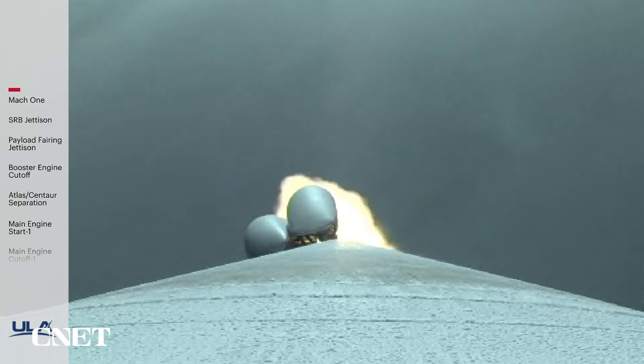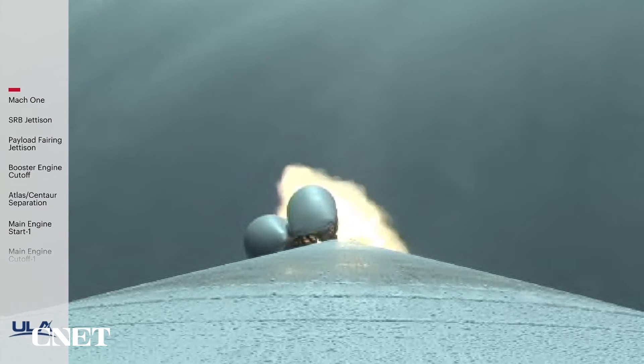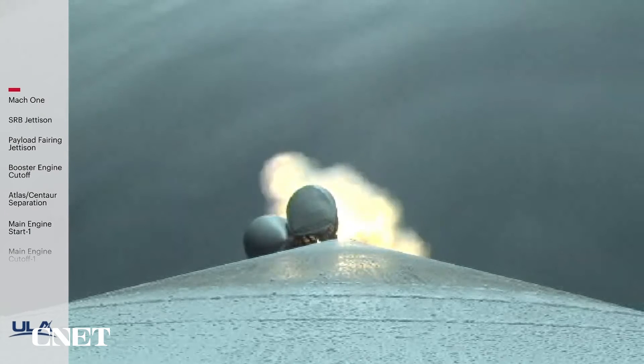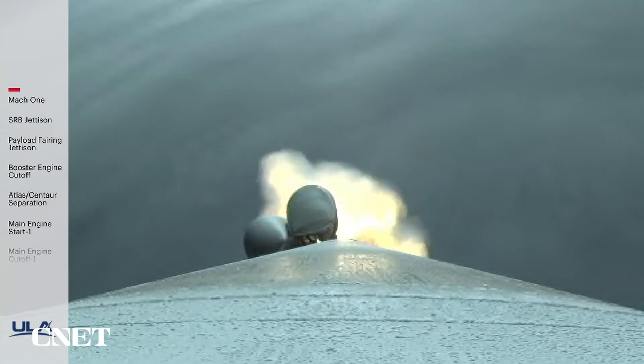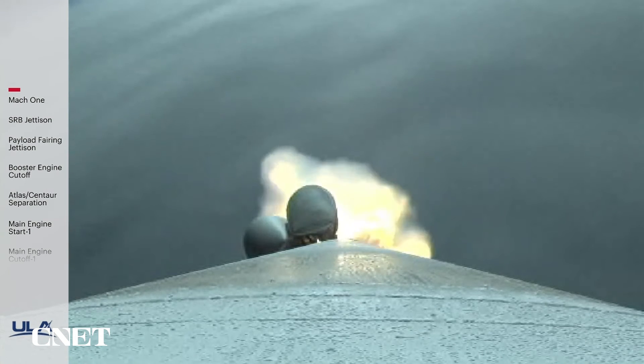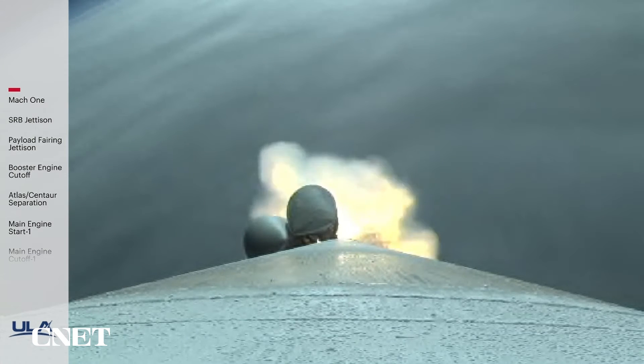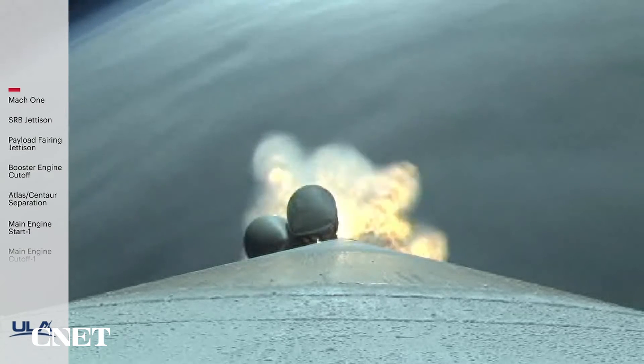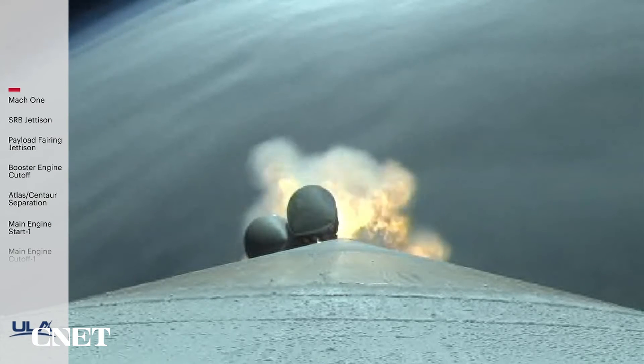RD-180 now throttling back up to full thrust as expected. Chamber pressures on the SRBs continue to look good. RD-180 engine operating parameters also look good. Now one minute, 23 seconds into flight. Approximately three minutes remaining in the boost phase. Atlas V now weighs just one half of its liftoff weight.